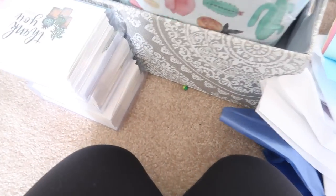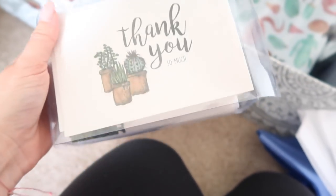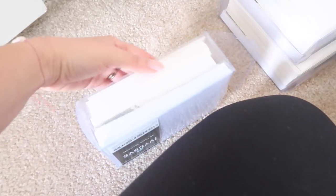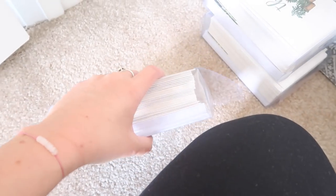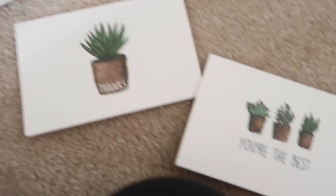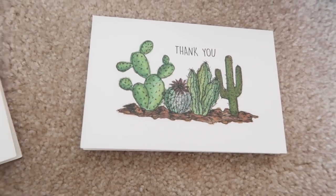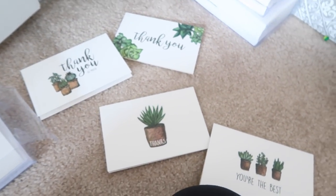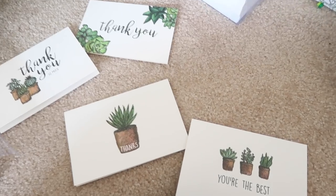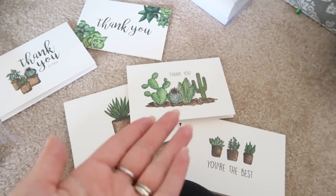I have some other packaging coming on Wednesday. In here I have little bubble wrap from Amazon. I also got these succulent thank-you cards from Amazon — I got 36 thank-you cards for about $9. They're so cute — they say 'thank you so much,' 'thank you,' 'thanks,' 'you're the best,' and they're all little cactus and succulents. I think it always makes it so nice when you have that little handwritten note, especially when it's something cute like this. It shows that you put a little effort in and you appreciate the person purchasing from you. So I think this is always a really nice touch.